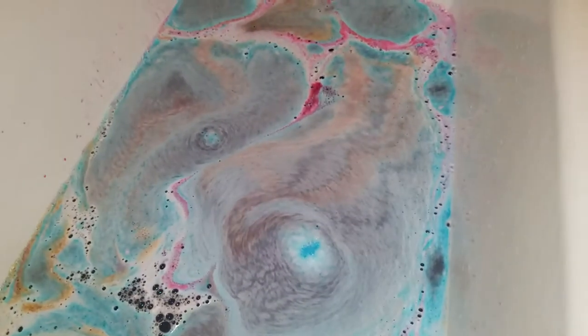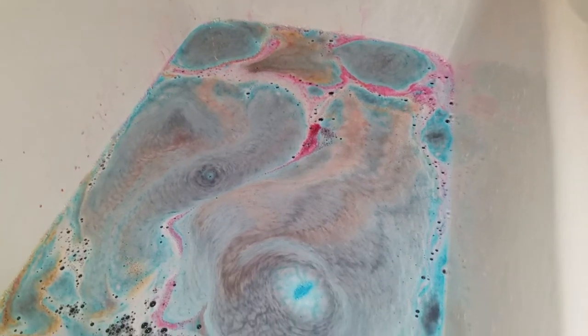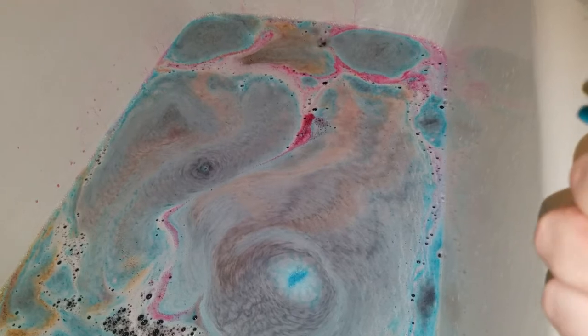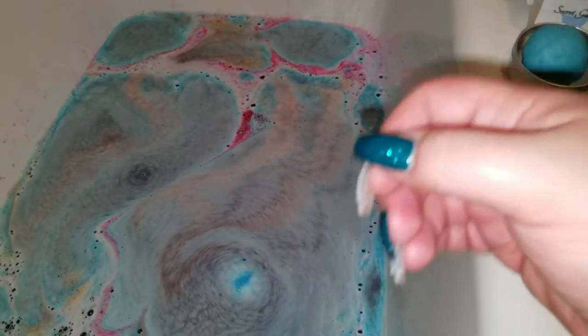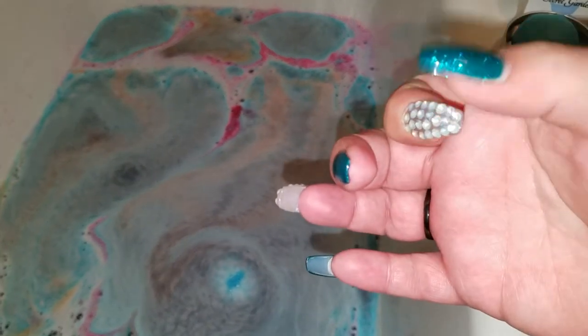That was completely 100% my fault. I know I have to be gentle with the bombs that have a plastic insert with a ring inside, because there's nothing sealing it in the center. In the center of the bomb you have a hole with a foreign object in it, and if I press it the wrong way it will crack.